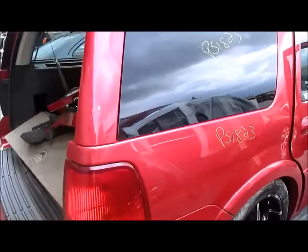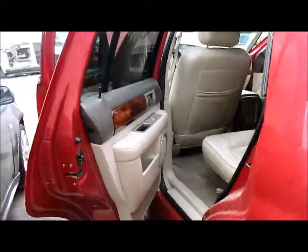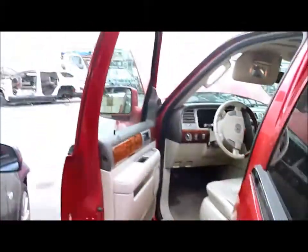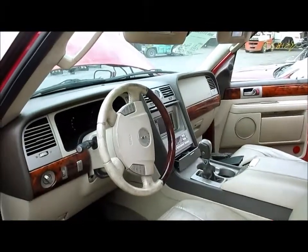We also have both quarter panels and both tail lights. There's the lid right there — nice, clean, insurance-quality lid. For any additional information on this car, you can visit our website at www.partstop.com. That will conclude the video portion on this vehicle. Thank you.